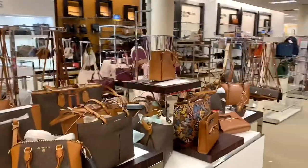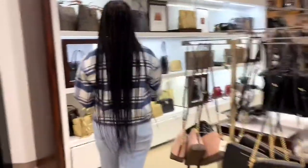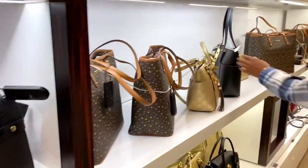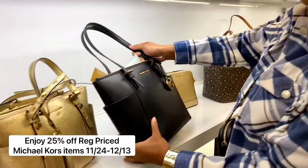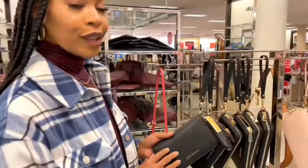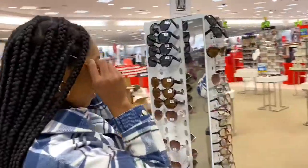I definitely love the Michael Kors selection at Belk. They have everything from handbags to crossbody bags — the big ones, the small ones. They have some of the latest styles, a great variety, and the pricing is definitely on point. So I'm definitely contemplating getting a bag or two for myself as well as one for my mother.